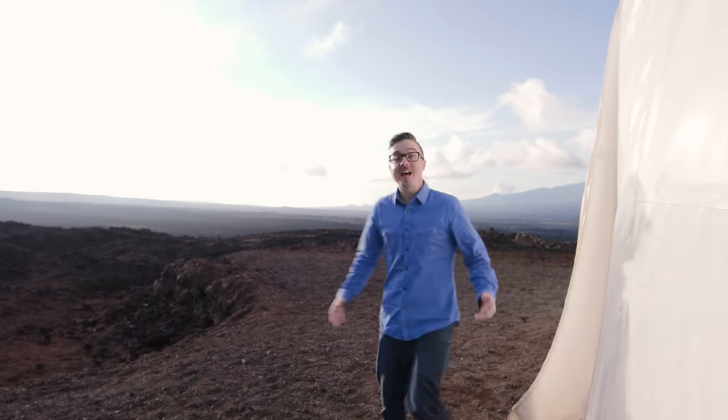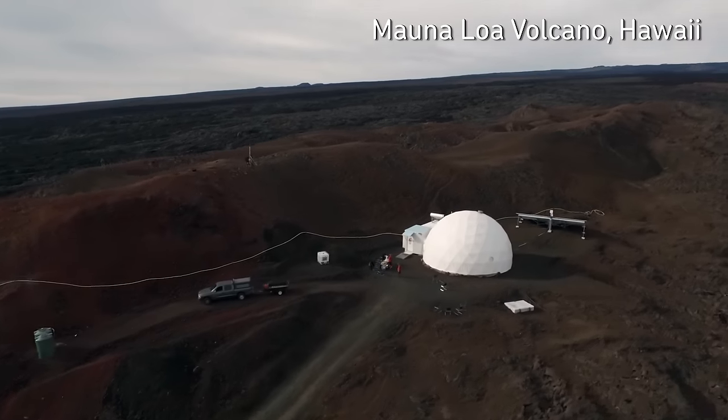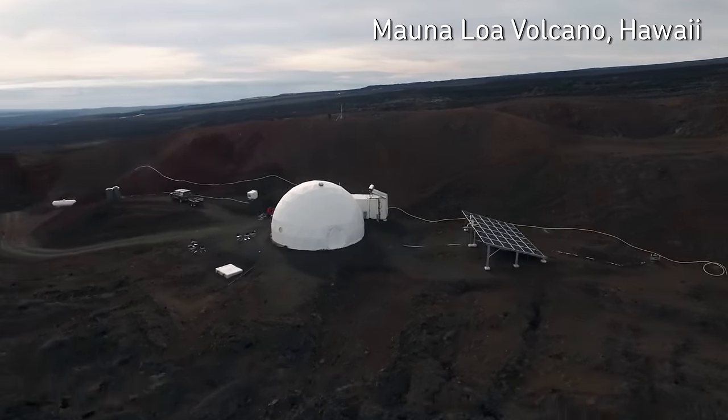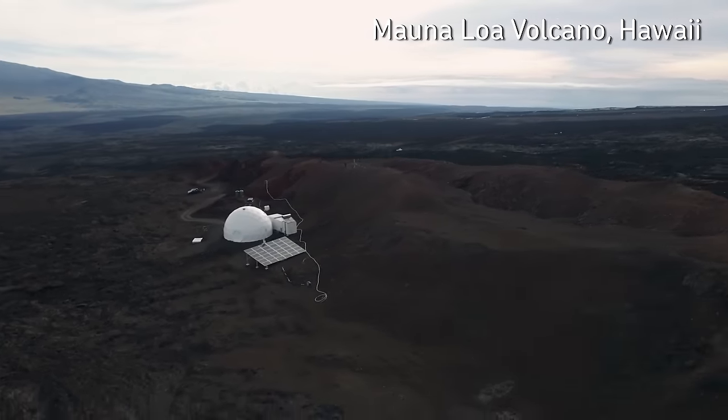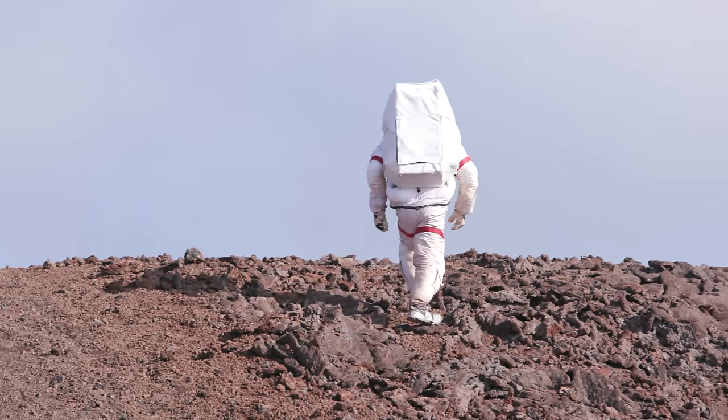Vsauce! Kevin here on Planet Smars — Simulated Mars — an eerie and otherworldly corner of the world located on the barren slopes of the Mauna Loa Volcano in Hawaii. National Geographic's upcoming show Mars details the realities of colonizing the Red Planet, and I partnered with them to talk about the future of living in a place like this.